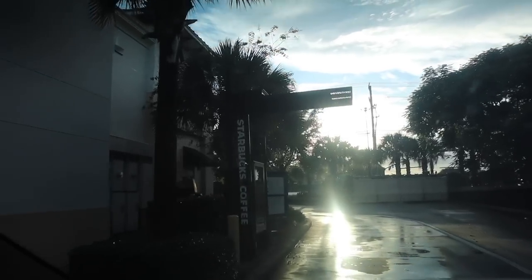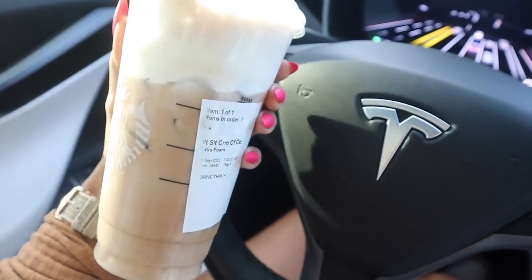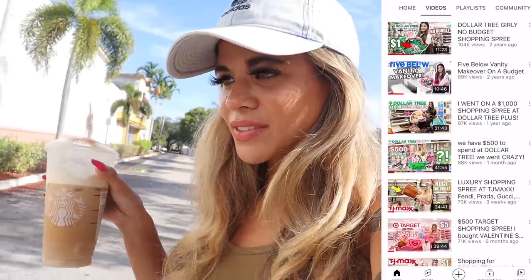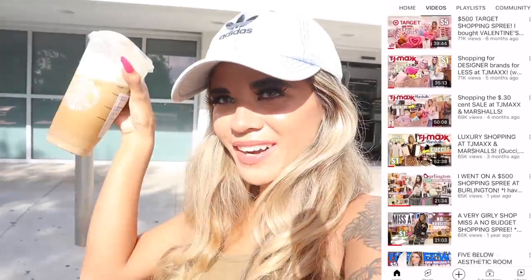We are going on the biggest shopping spree and I'm super excited. I did go to Starbucks like always — I got my usual salted caramel cream cold brew with half the cup foam, so yummy. This channel is all about shopping and I post daily videos here in sunny South Florida, so stick around, subscribe, and hit the bell. There's also a giveaway going on — check the box down below. But it's finally time to grab a cart!